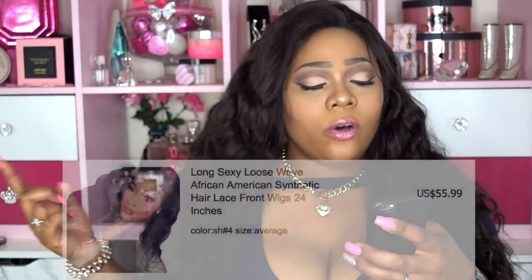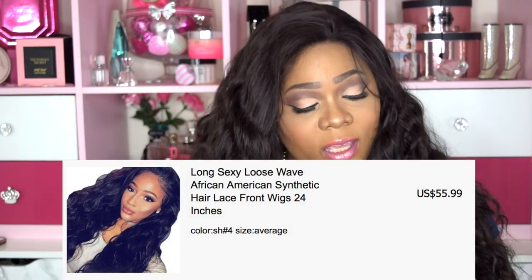I didn't even tell you the name, the number, or the color — this wig caught me by surprise. The name of this wig is "Long Sexy Loose Wave African American Synthetic Hair Lace Front Wigs, 24 inches," and this color is a number 4. The color looks more like a number 2 than a 4 to me. This wig retails at $55.99 — if the ends weren't so rough, I would say that's a good price point.